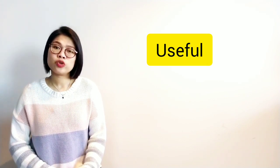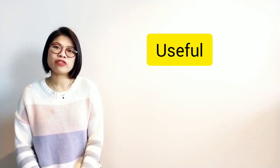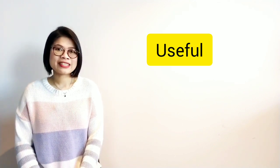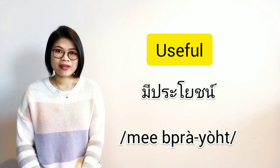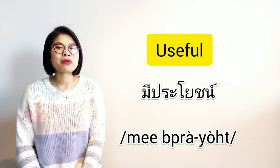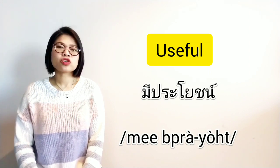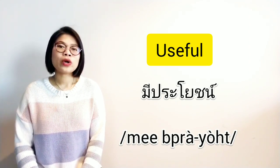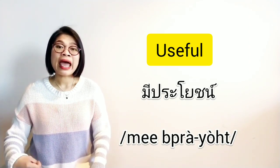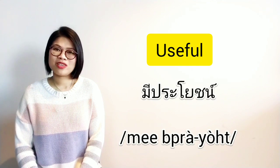I will start from how to say 'useful' in Thai and we'll talk about how to say 'no use' in Thai as well by the end of the video. Let's get started. Useful in Thai we say มีประโยชน์ (me prayot). You might already know the word มี (me) — it means 'have.' And ประโยชน์ (prayot) is 'usefulness,' so when we say 'useful,' we say 'have usefulness.' That's why we say มีประโยชน์.